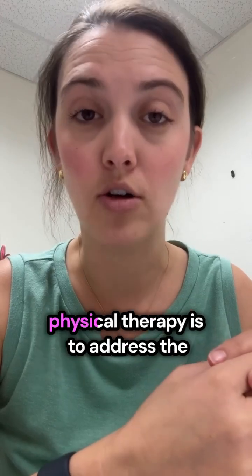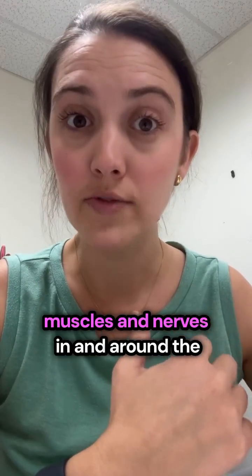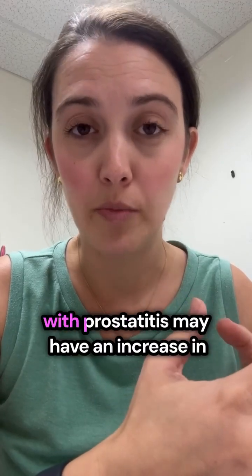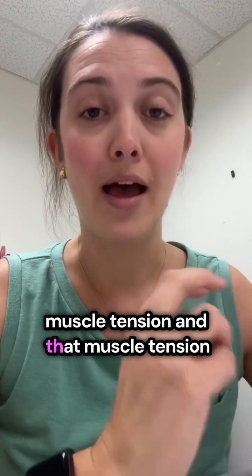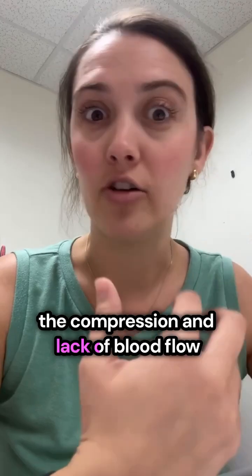And then of course there's pelvic floor physical therapy. The goal of pelvic floor physical therapy is to address the muscles and nerves in and around the pelvic region. Very often those with prostatitis may have an increase in muscle tension, and that muscle tension has to be addressed to reduce compression and lack of blood flow in the area.